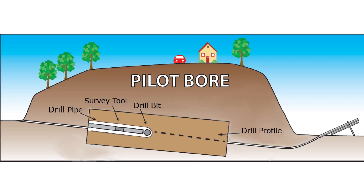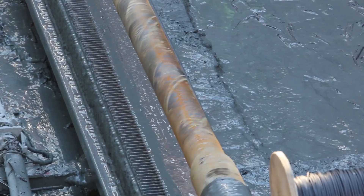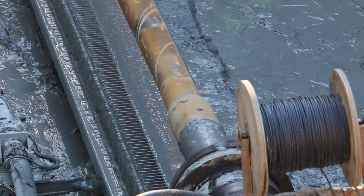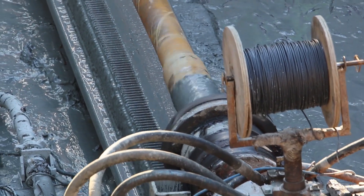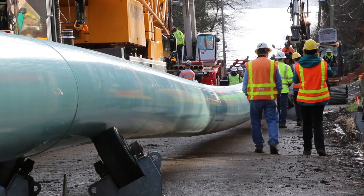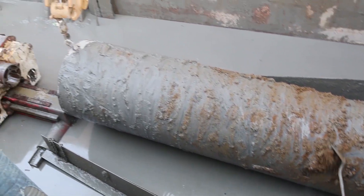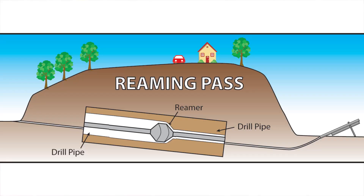A pilot bore is the first step in the horizontal directional drill process. It has a survey method that allows it to go along a predetermined line to get from the entry to the exit — you know in advance where you want that pipeline to be. After the pilot bore is drilled, which is a very small bore, you do what are called reaming passes — cleaning the hole out to be larger and larger so that when you bring the pipeline in there's enough room for it.